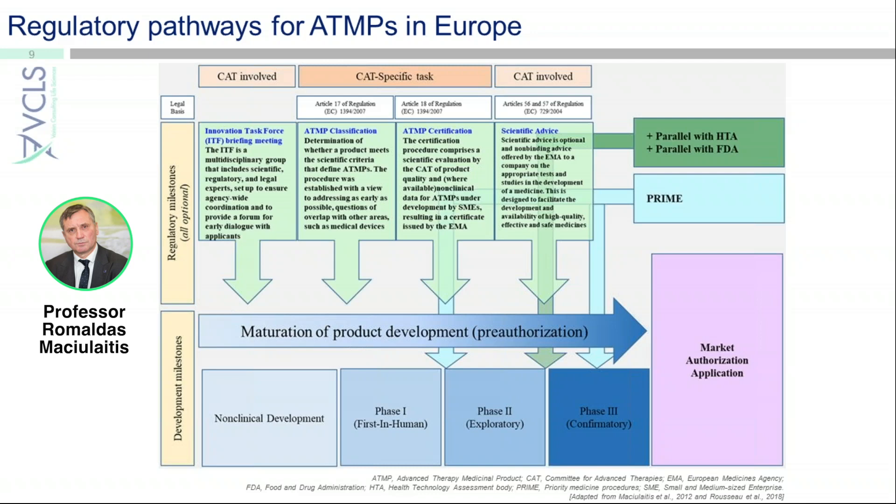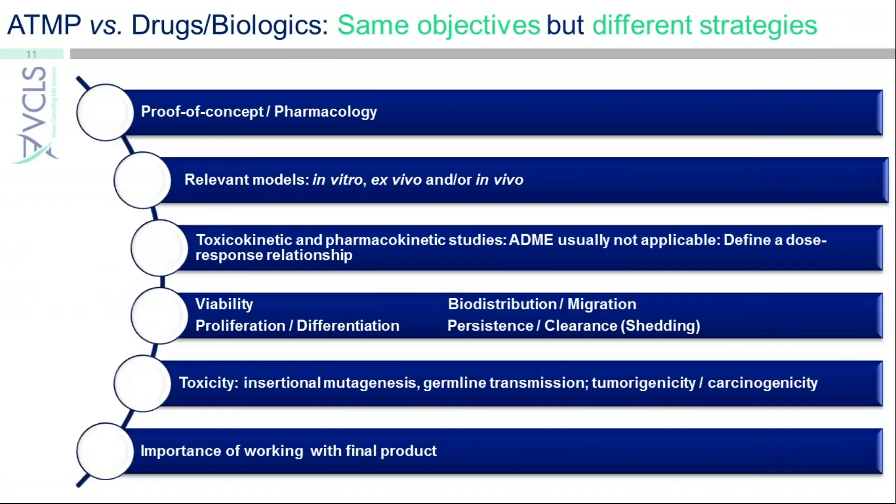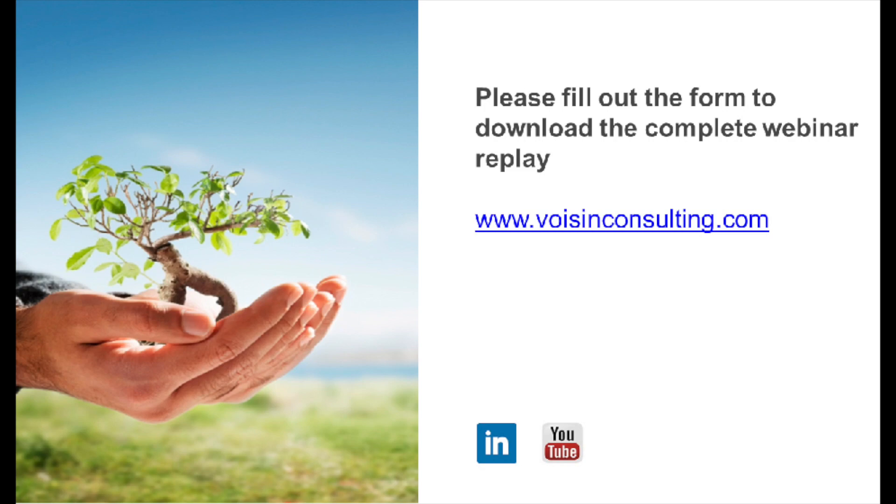This is a procedure that is quite short but quite useful for those who are rather new to the system. When you develop this kind of product, you have to be ready to demonstrate safety first and then the efficacy of those products. The strategy used for developing either a cell or a gene therapy product will be the same as what is applied for drugs and biologics.